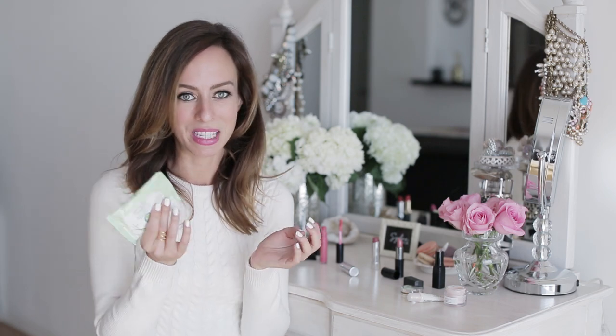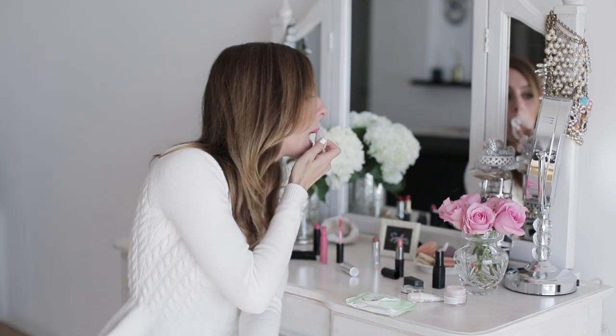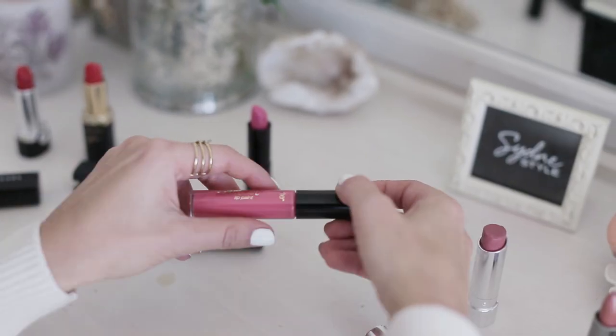One little tip if you want to take your lipstick off on the go — like if you're going on a date and want to switch to a more natural lipstick — I always carry around these eye makeup remover pads because they take off color so easily. You just wipe it off and you're good to go.